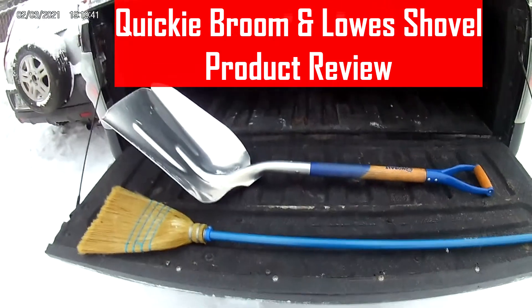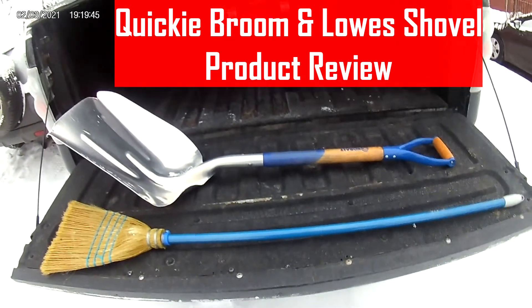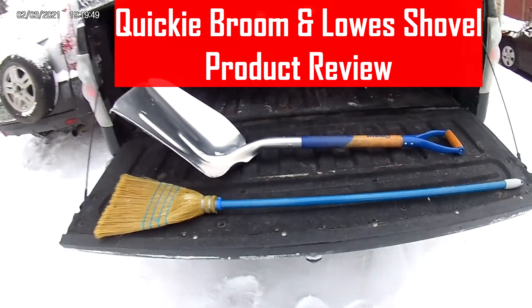Hey guys, thought I'd do a quick video here on two of my favorite all-time snow weapons. It's snowing here in the far north — we just had 31 below this last week, and it's like 15 below right now, but it's warmed up, which is kind of crazy. I just came out here to brush off the snow on my truck.